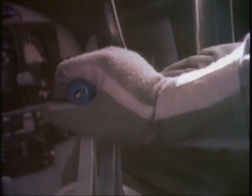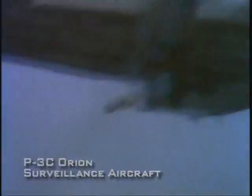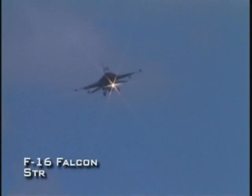The Harpoon missile carried by the destroyer has been adapted for use by aircraft as well. It can be launched by the Navy's P-3C Orion, as well as the Air Force's B-52H Stratofortress bomber and the F-16 Falcon fighter.